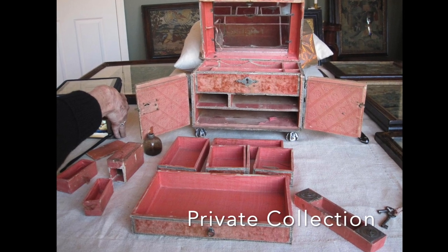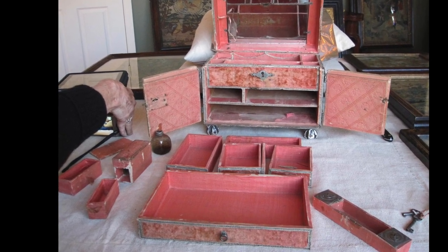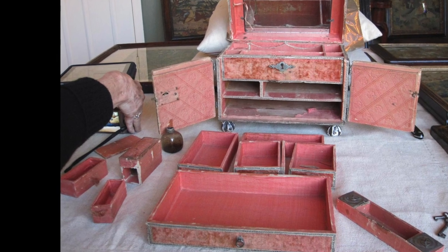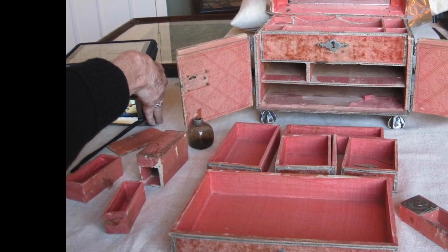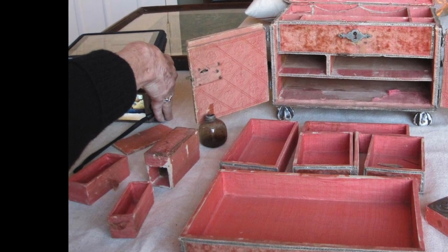They combine obvious jewelry holders and secret drawers, inkwells and pounce pot for writing with a pen tray, pincushion for pins likely for dressing, and a mirror and toilet bottles like those seen in this Dutch painting.